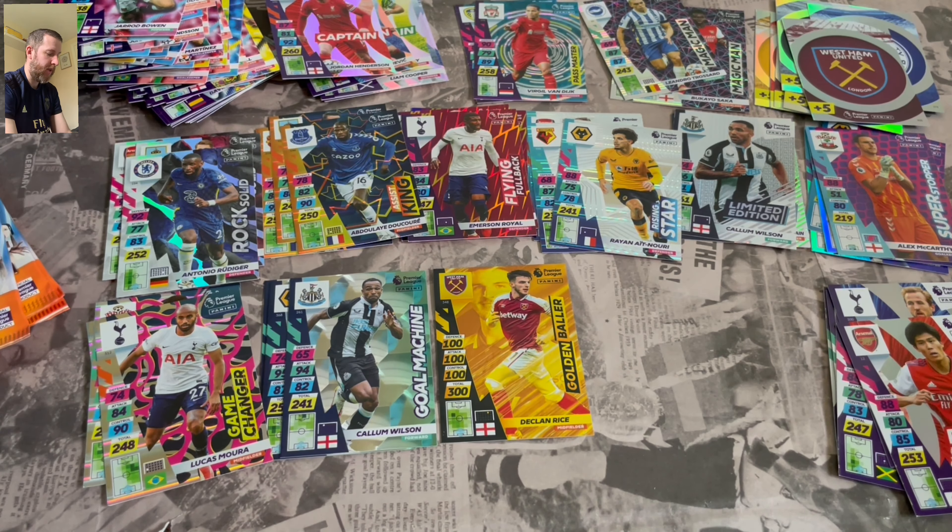Here we go. Flying Fullback Cucurella. And Magic Man Todd Cantwell. We had him earlier on — that's our second of those. Swaps are swaps, can't beat them.